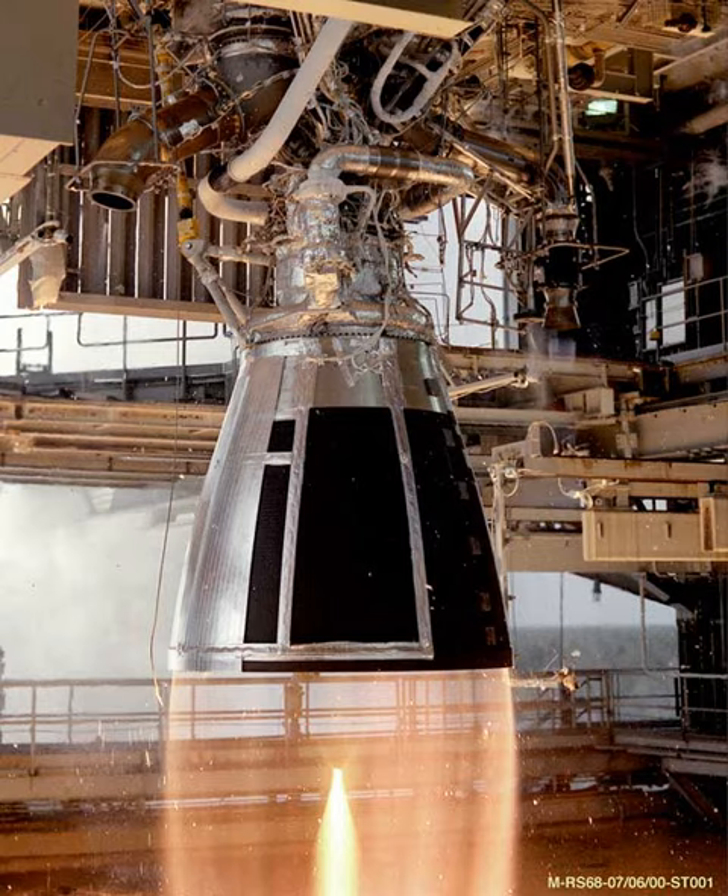The YF-75 is a liquid cryogenic rocket engine burning liquid hydrogen and liquid oxygen in a gas generator cycle. It is China's second generation of cryogenic propellant engine, after the YF-73, which it replaced. It is used in a dual engine mount in the H-18 third stage of the Long March 3A, Long March 3B, and Long March 3C launch vehicles.